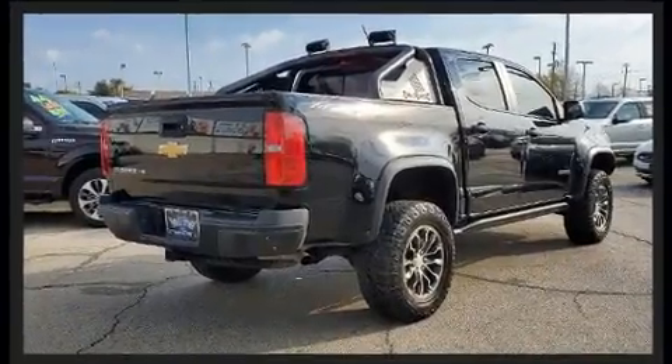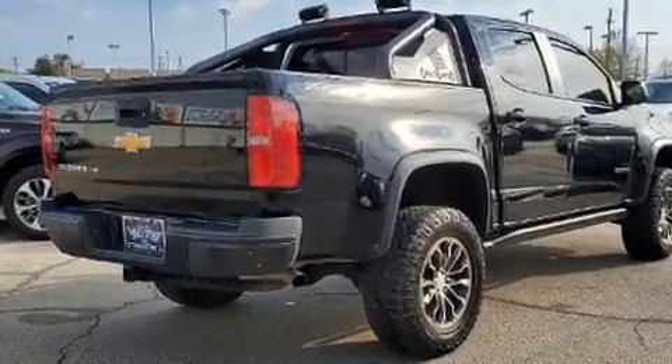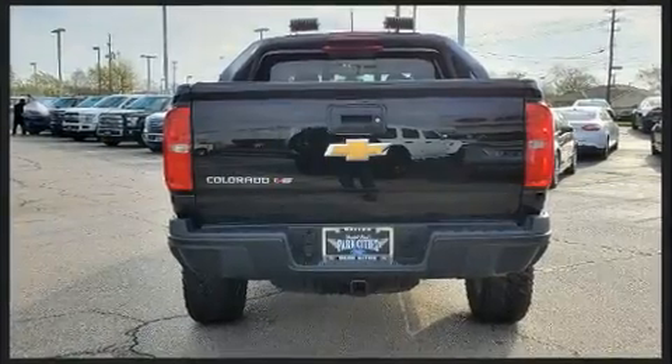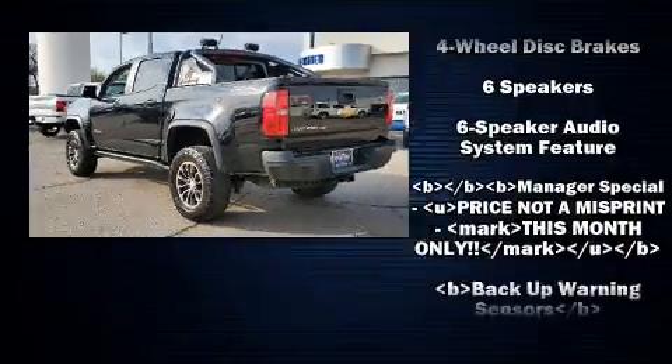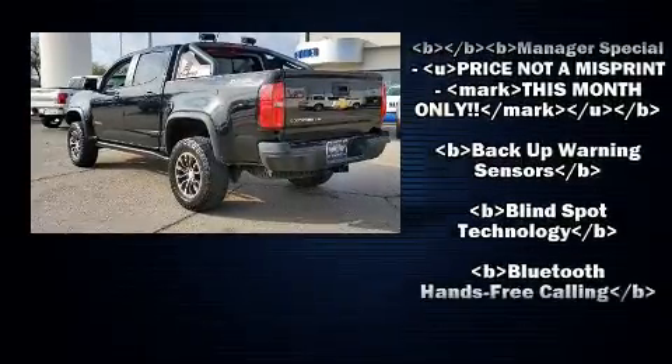All of the premium features expected of a Chevrolet are offered including one-touch window functionality, a rear-step bumper, heated seats, front fog lights, a bedliner, and cruise control.